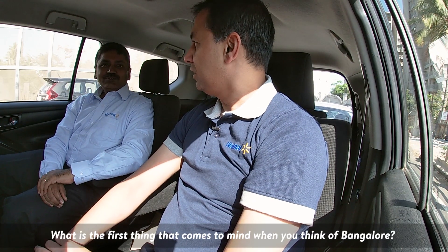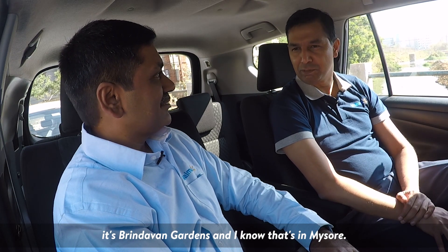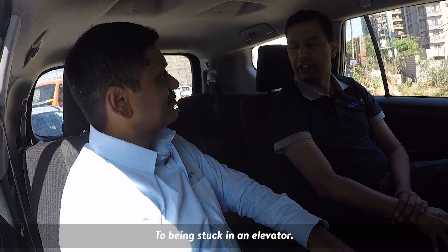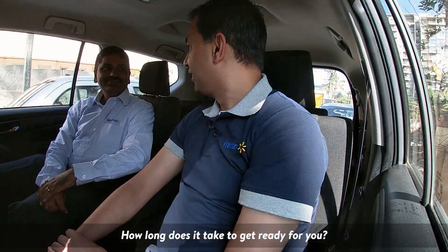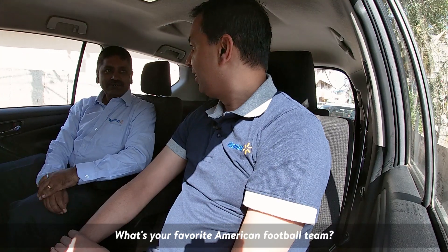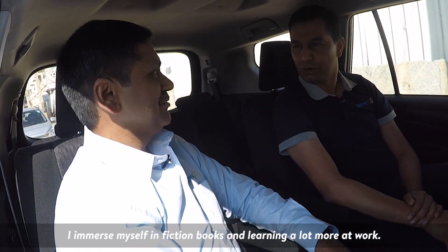Just a few rapid questions. What is the first thing that comes to your mind when you think of Bangalore? People will expect traffic — for me, it's not about traffic, it's about Brindavan Gardens. What's your worst fear? Fear of snails. What is the worst place you could get stuck? Being stuck in an elevator. What's your biggest addiction? Up to last month it was Candy Crush, which I would play all the time. How long does it take to get ready? Anywhere from 35 to 45 minutes. What's your favorite cricket IPL team? Chennai Super Kings. Favorite American football team? Dallas Cowboys. What is Srini thinking about when not at work? I'm immersed in fiction books.